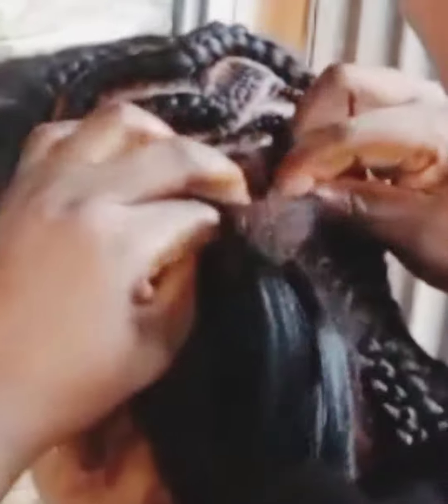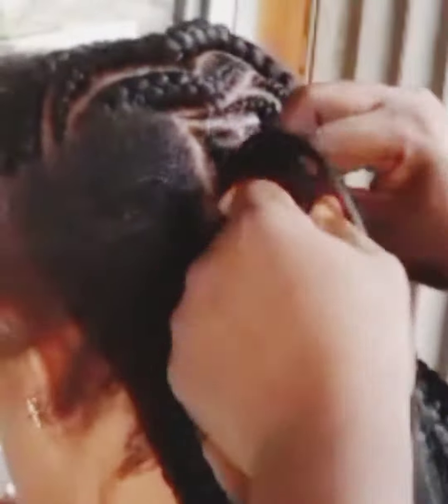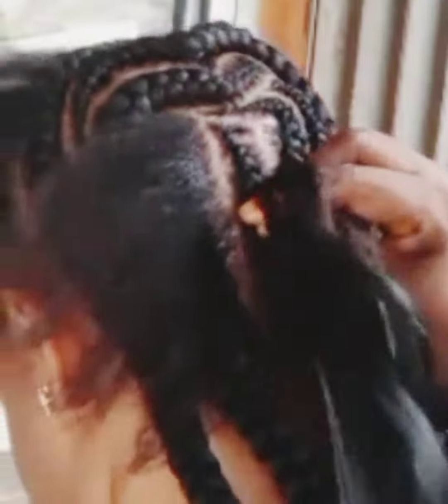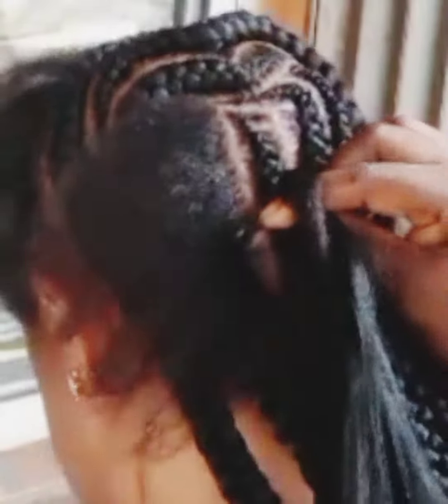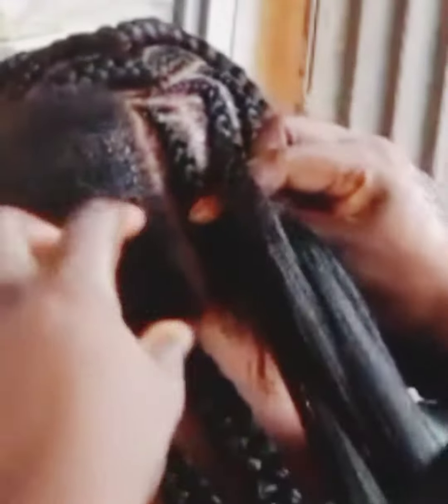If you don't know how to make it, you at least get to see the style. The hairstyle is super adorable, guys, and it is very well demanded — that is why I actually brought it for you. My customers come from different places just to make this hairstyle. When you see the final look, you're going to thank me — it's something you don't even expect or imagine.